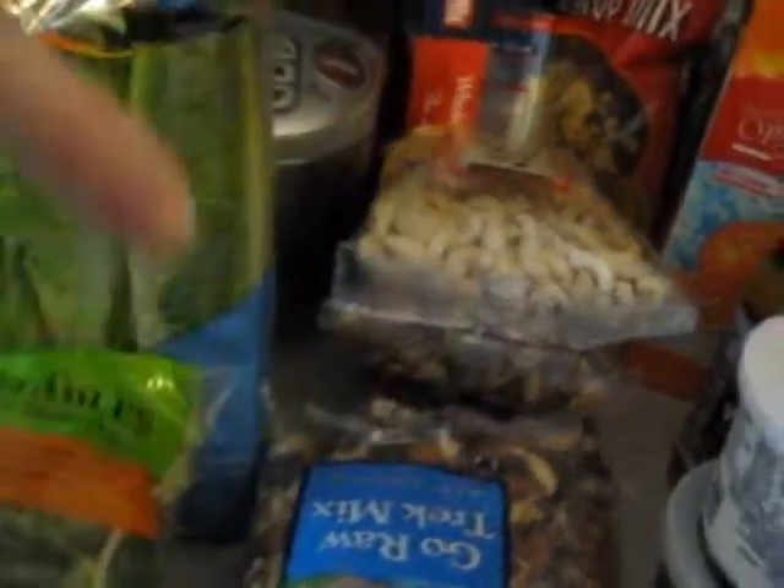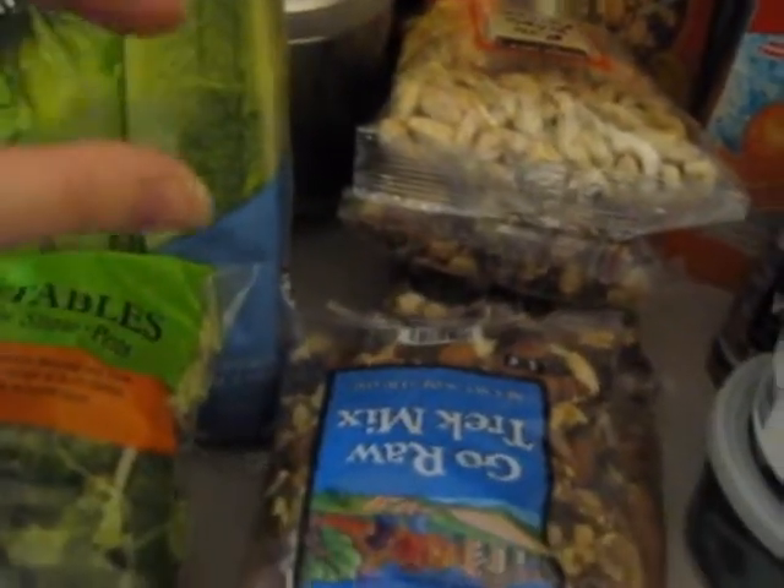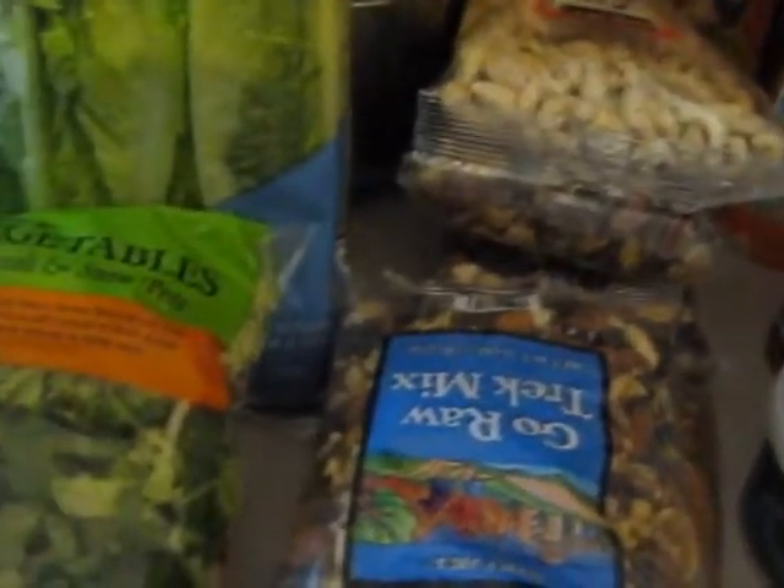I make a trail mix and I bought all the nuts to make another batch — I do have a video on it. I pre-package it in little snack bags so they're really easy to grab on the go, and they're about a hundred calories each.